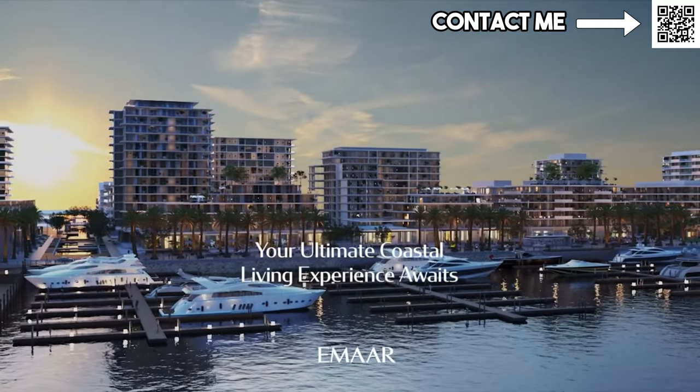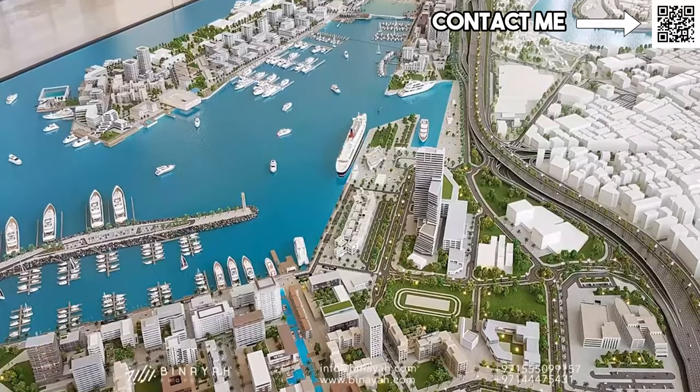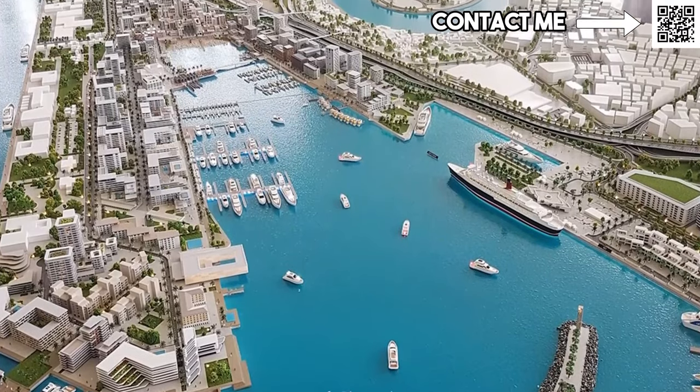Point number one, we need to keep in mind this is a waterfront community. And if you saw our previous videos, you remember that KPMG, one of the big four, did an entire report on why waterfront communities and golf course communities get the best capital appreciation long term. Minar Rashid is a waterfront community.